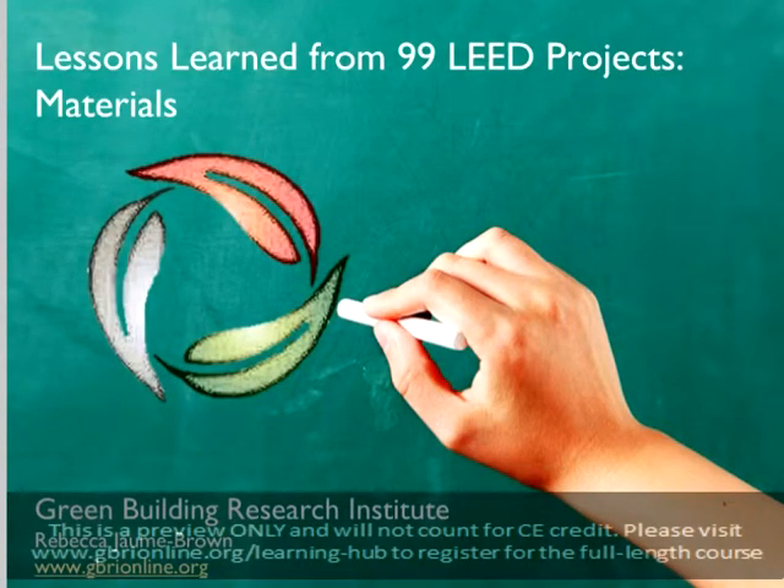Hello, and welcome to the Lessons Learned from 99 LEED Projects series, brought to you by the Green Building Research Institute. I'm Rebecca Joan Brown, and I'll be presenting the course today: Lessons Learned from 99 LEED Projects Materials.